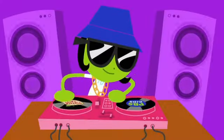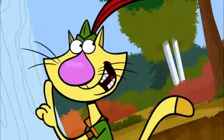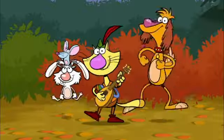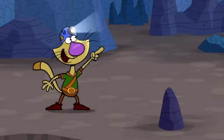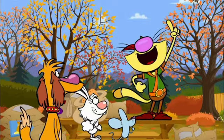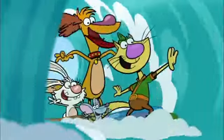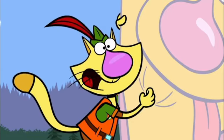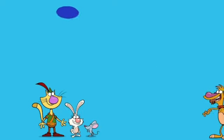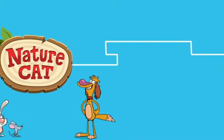Hey everybody, time to get to know PBS Kids' nature show. Onward and yonward! Tally ho! Nature Cat! Check out the PBS Kids series with that outdoor explorer extraordinaire, Nature Cat — streaming now, free, on PBS Kids.